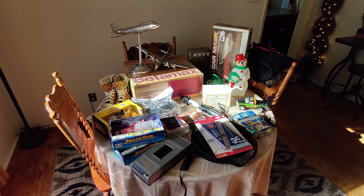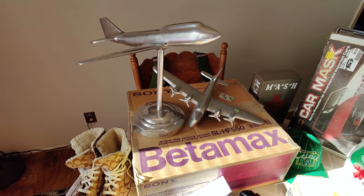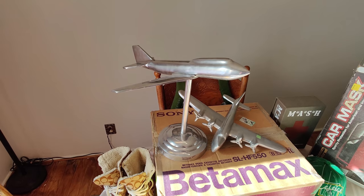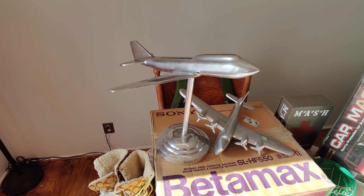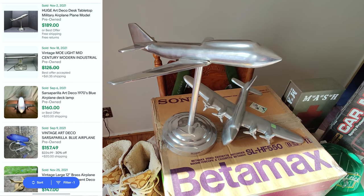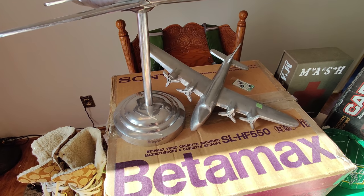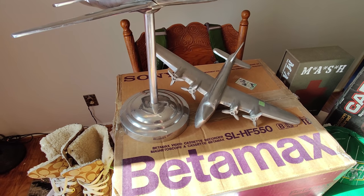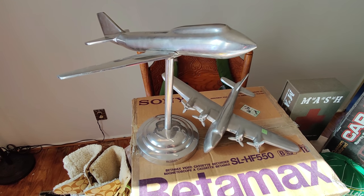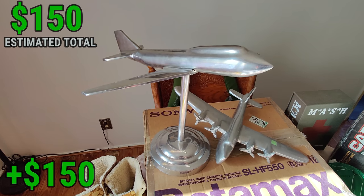Look at this haul — I got some awesome stuff. Found a lot of good stuff in Salvation Army today. While I was paying and leaving, a lady brought these out and asked if I'd be interested. They look Art Deco to me — I couldn't deal with the FOMO, so I paid $10 a piece. I did some research and it looked like this one sold for about $189. The plane down here — I found one almost identical that sold for $100 with a stand. I'm looking at at least $150 profit on these. If you sell this kind of stuff more than I do, please let me know in the comments.